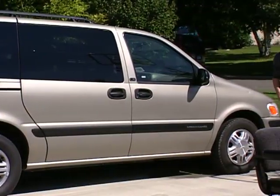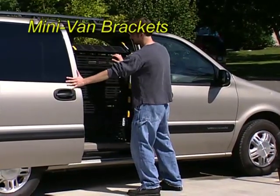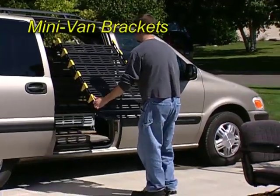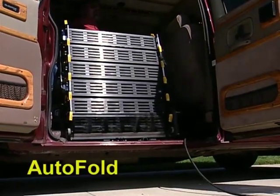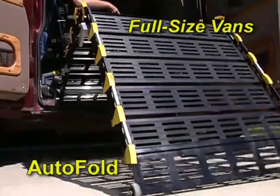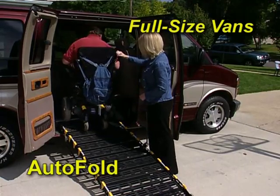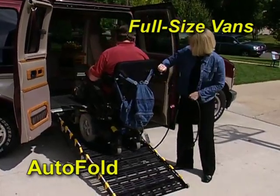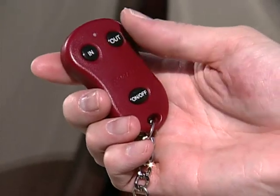Now if you own a minivan, either standard RollerRamp system is the perfect inexpensive access solution. A special mounting kit gives you side door access to most minivans at a fraction of the cost of expensive lifts. In addition, we offer a reliable auto-fold system for use exclusively in full-size vans. This powered ramp requires no floor or suspension modification. It has a fail-safe disconnect that permits manually folding the RollerRamp if necessary, meaning you will never be stranded inside or outside the van. A remote control adds even more convenience.